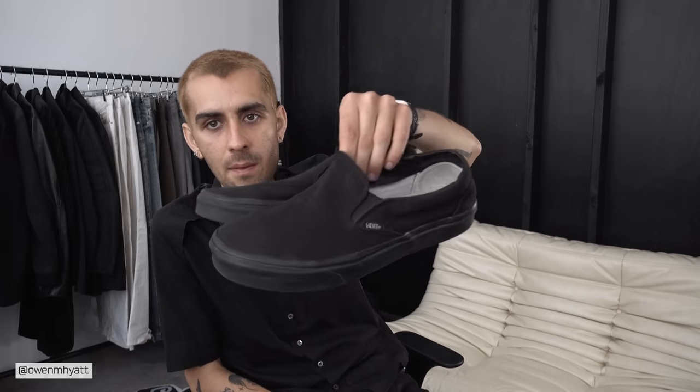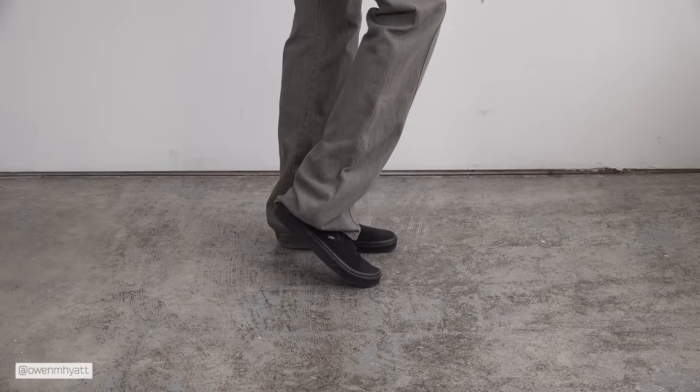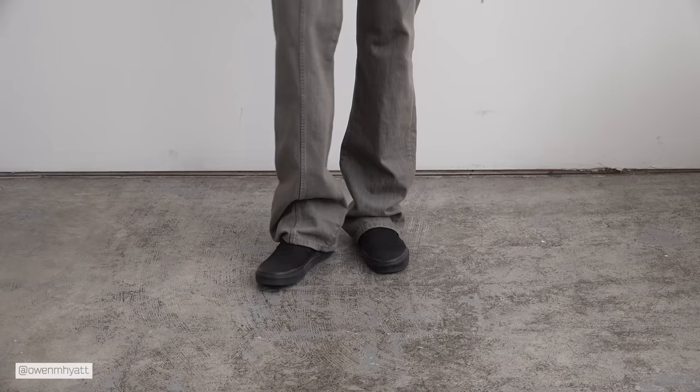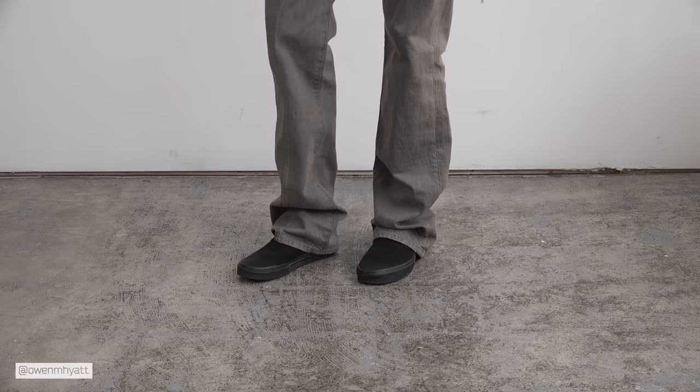Moving on to the last shoe — this is easily the most affordable in the video and a super slept-on shoe in fashion. These are my blacked-out Vans slip-ons. It's a standard pair — nothing crazy, not a special model. They have a blacked-out back tab so there's no white interior, and a plushed leather liner which makes them really comfortable. Most of the time I wear them with the back scrunched down so they basically act as mules. Just go true to size.